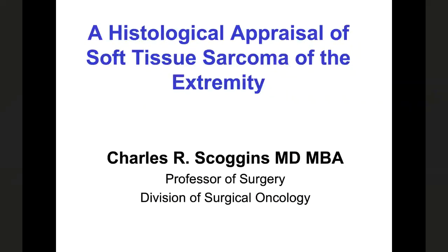My name is Chuck Scoggins. I think I know just about everybody. I am a member of the Division of Surgical Oncology, and I'm going to talk to you this morning about a topic I've been interested in for quite some time: soft tissue sarcomas of the extremity. I'll try to link some histologically specific management and treatment decisions toward the end. So take notes if you want to, and type up some questions as we go along.